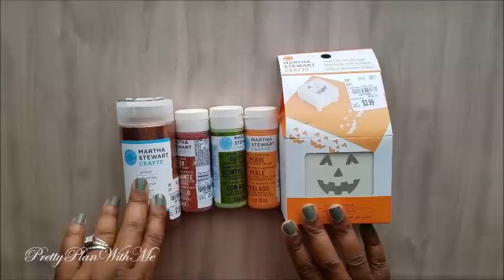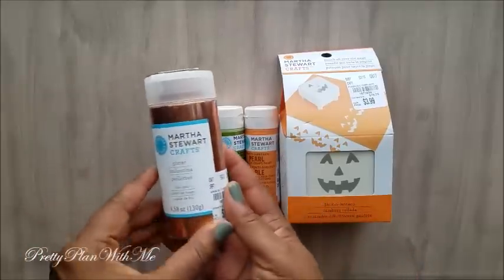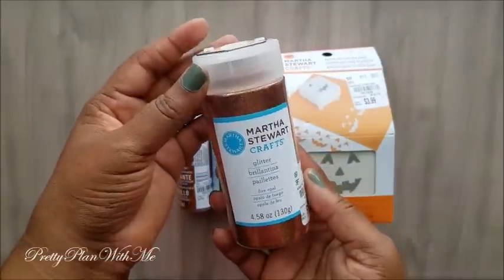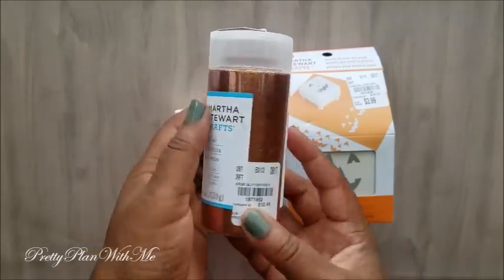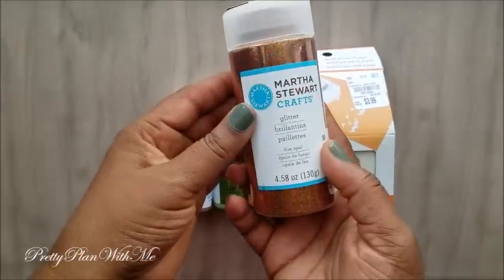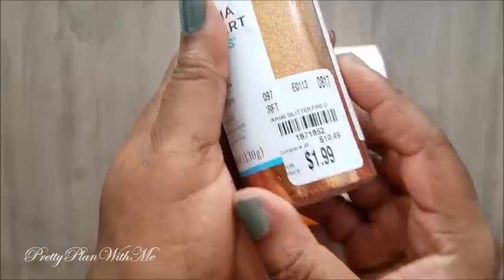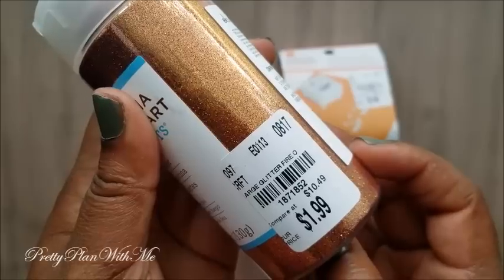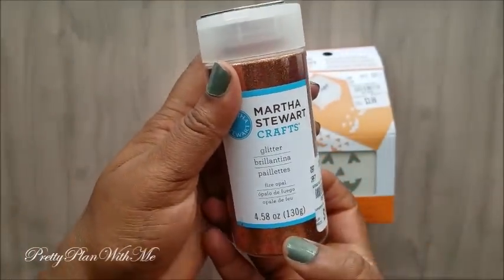Next I picked up a few more Martha Stewart items. First thing I got was this glitter — fall is coming up and I felt like this was the perfect copper color, kind of a rustic orange. It's called Fire Opal. It was $1.99 and you get 4.58 ounces.